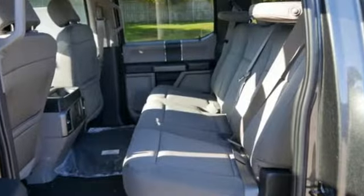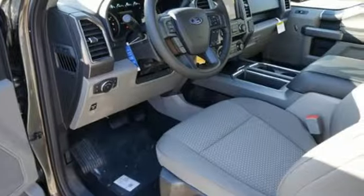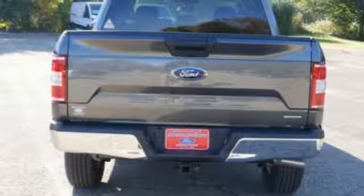Twin-turbo V6 engine, electronic shift on the fly, automatic transmission, active grille shutters, auxiliary audio input, easy lift and lower tailgate.